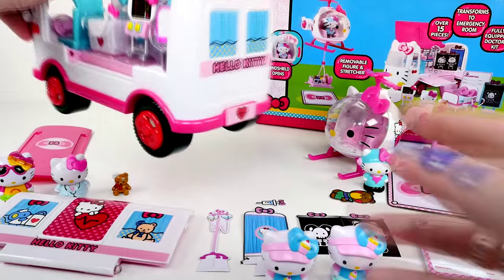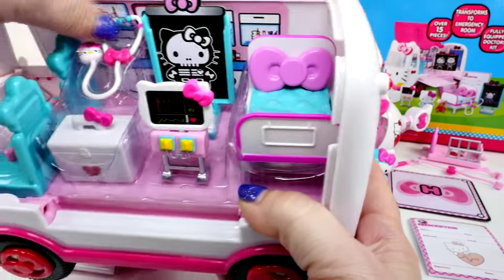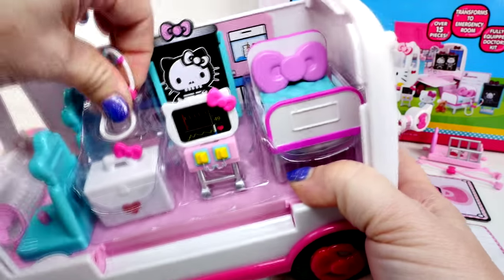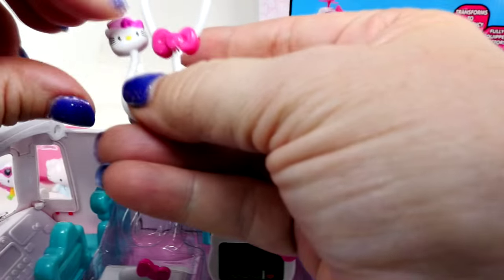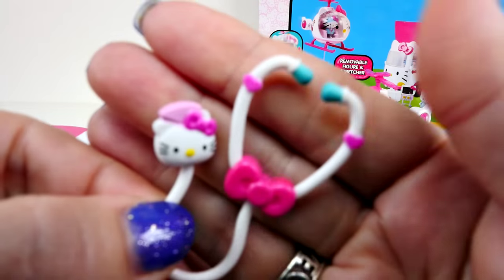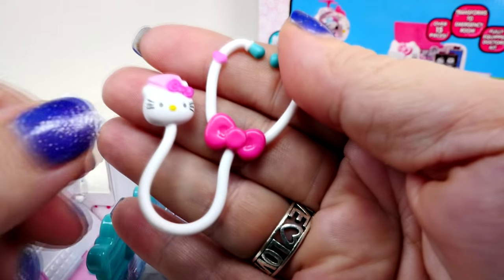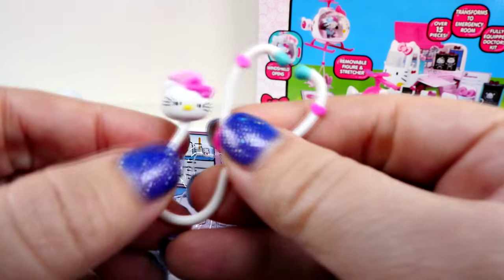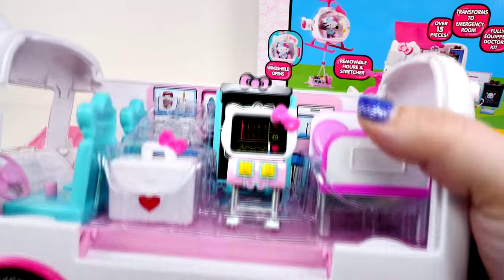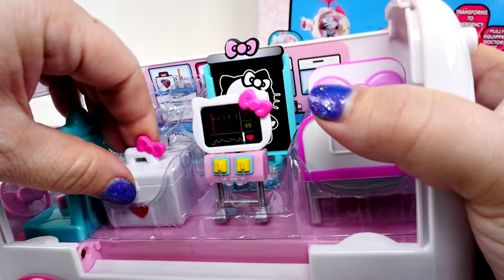Now let's get all these pieces out of the ambulance. They have a stethoscope, and it's got Hello Kitty on the stethoscope — look at that. Look how tiny. Very cute. And of course it has a bow. And then this is the part that you put on the heart — you put Hello Kitty on your heart. And then this looks like a doctor's kit.